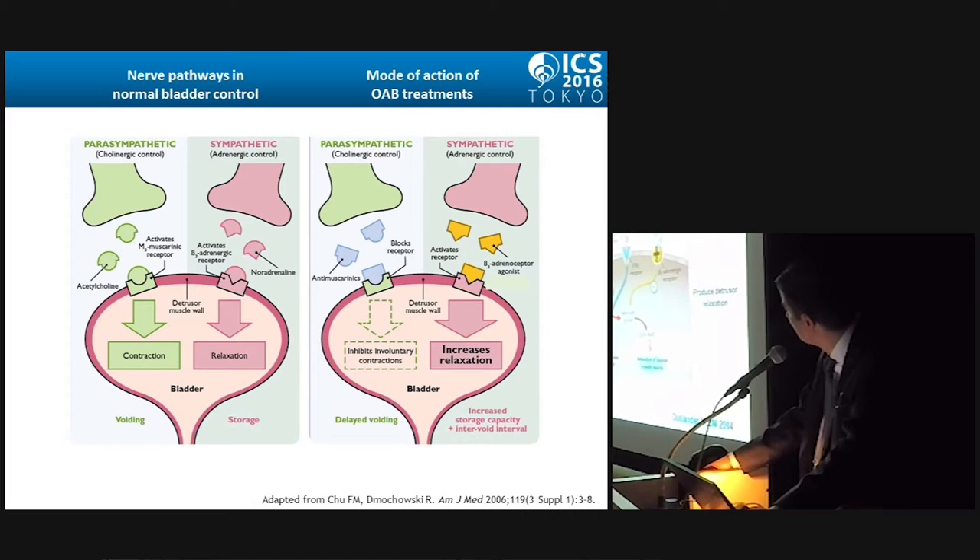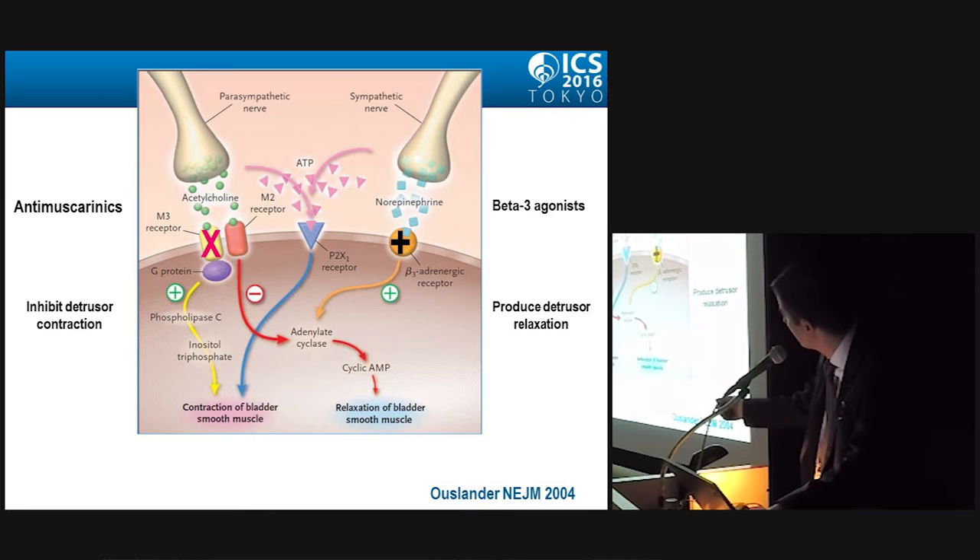In this illustration, we see again the effects of anti-muscarinics inhibiting detrusor contraction and beta-3 agonists producing detrusor relaxation.